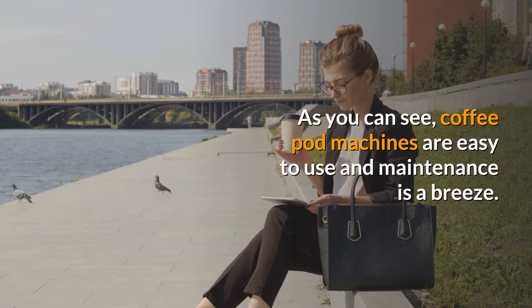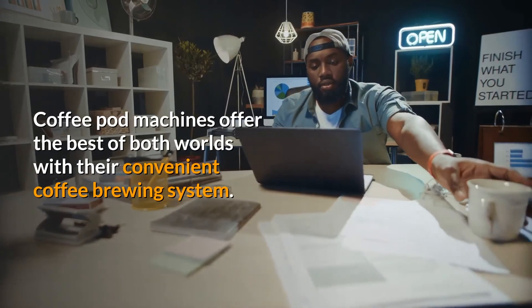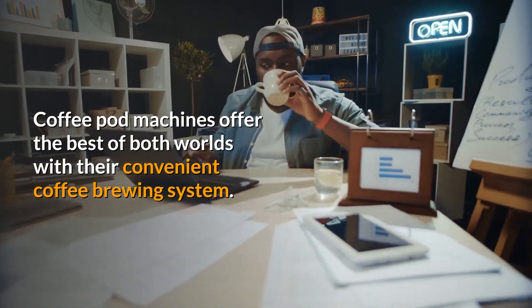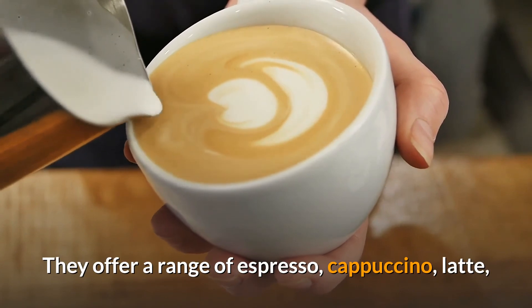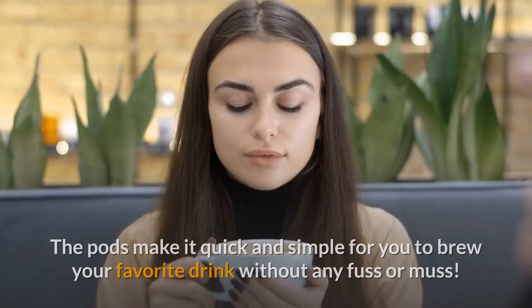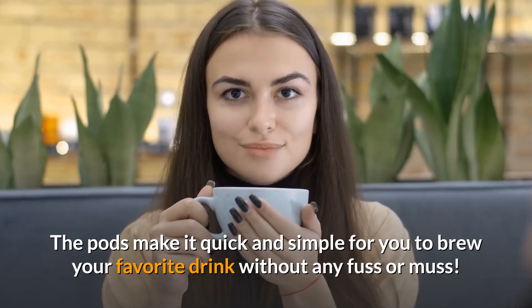As you can see, coffee pod machines are easy to use and maintenance is a breeze. They offer the best of both worlds with their convenient coffee brewing system, including a range of espresso, cappuccino, latte, iced coffees, and more with just the push of a button. The pods make it quick and simple to brew your favorite drink without any fuss.